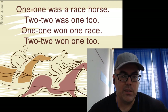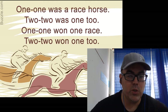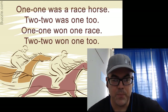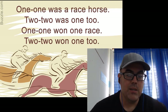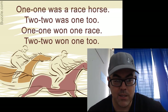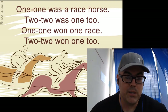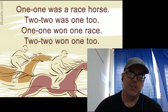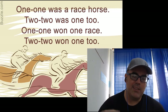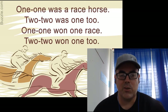One-one was a racehorse, two-two was one-too, one-one, one-one race, two-two, one-one, one-two. All right, so this one's going to be difficult, I think, as well. So let's practice that slowly until you get the pronunciation correct, and then speed up.